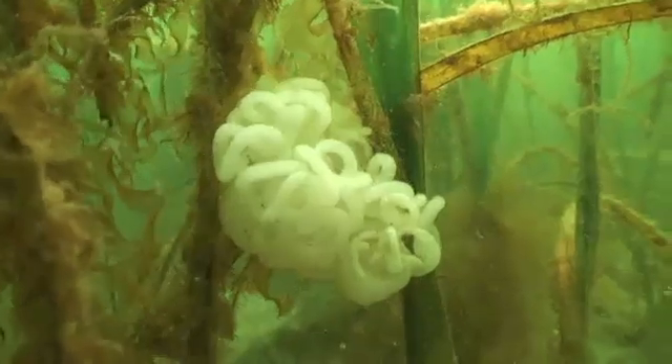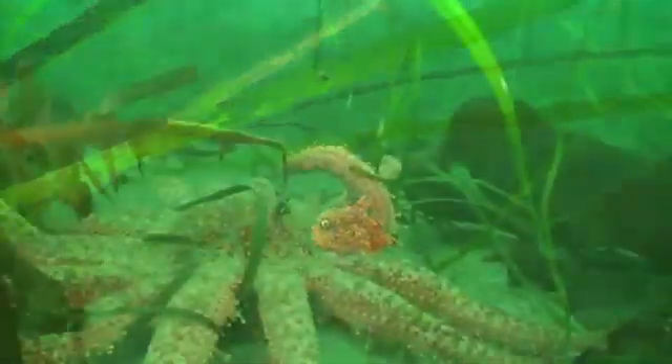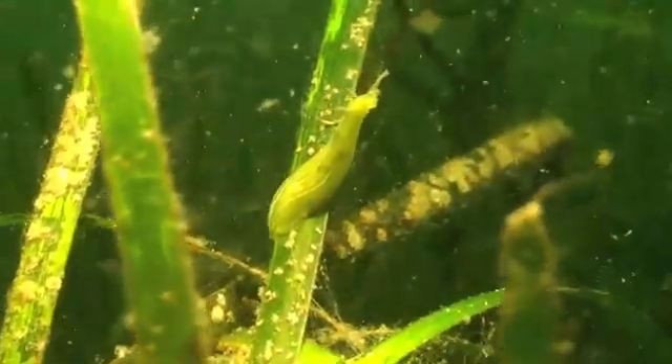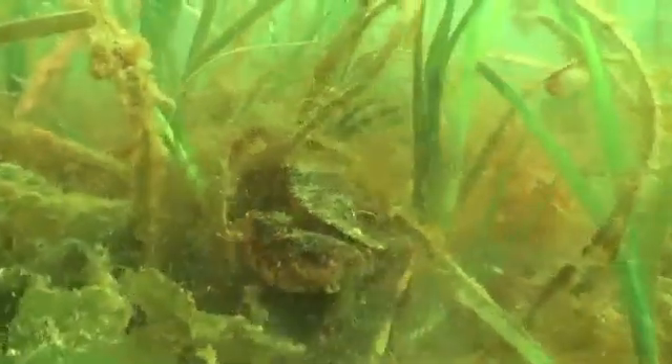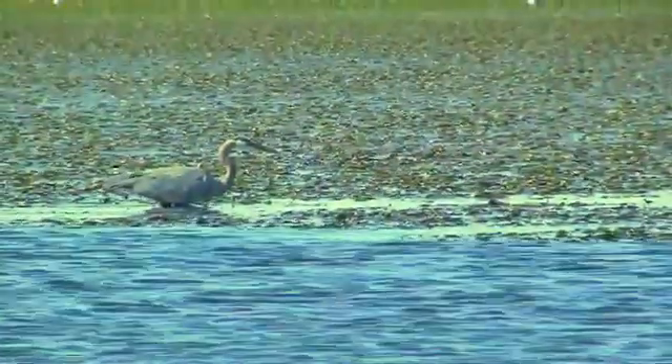They are havens where eggs can safely hatch. They're nurseries for young fish, foraging grounds for sea stars or leaf slugs, refuge from predators. Rooted in soft and sandy seafloors, eelgrass meadows are vital to animals that live both below and above the ocean surface.